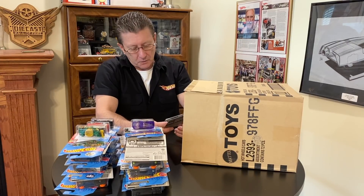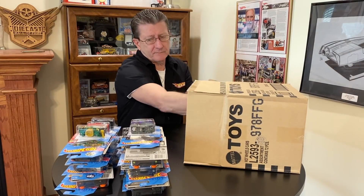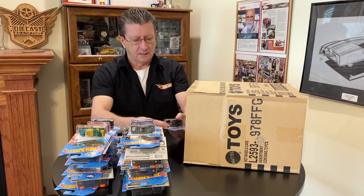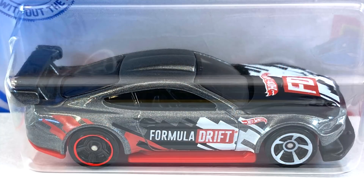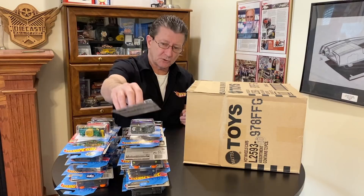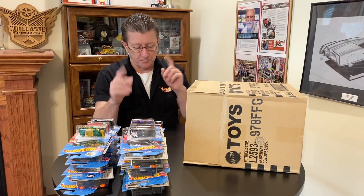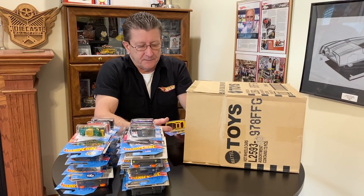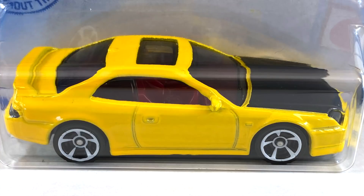We got the Erkenstein Rod — got that in the last case. We got the Custom '18 Ford Mustang GT — from the last case. I showed you before that there is a light gray and a dark gray, so keep your eyes open for both of those. The '98 Honda Prelude — last case.